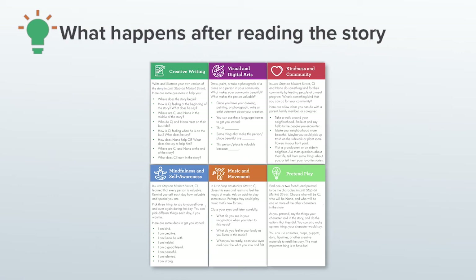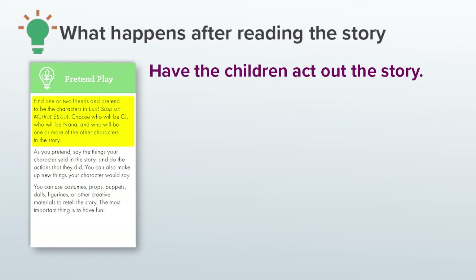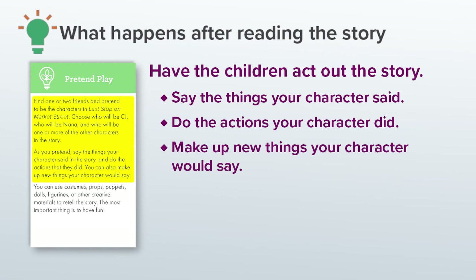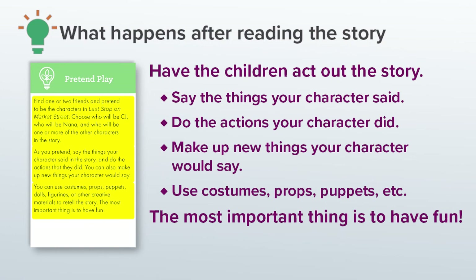And last but not least is the category of pretend play, which is such an important part of growth and development and joyful learning. Here, I planned for the children to act out the story, and I gave them some ideas to get them started. I also gave them a lot of room to decide how they want to act it out. As you pretend play, say the things your character said in the story and do the actions that they did. You can also make up new things your character would say. You can use costumes, props, puppets, dolls, figurines, or other creative materials to retell the story. The most important thing is to have fun.